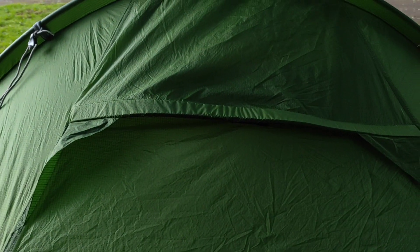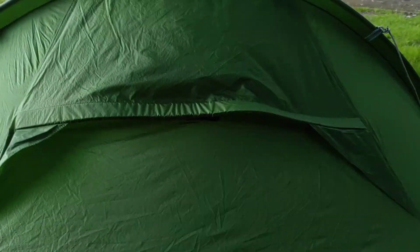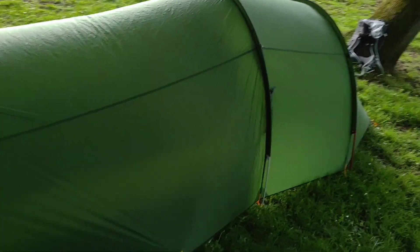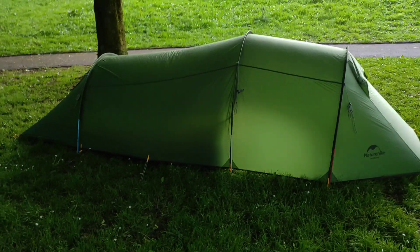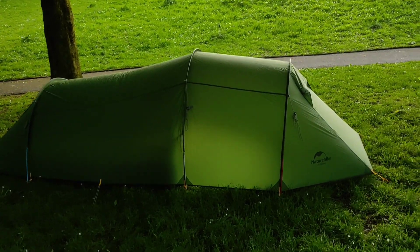If it was closed down and it was blowing a gale, could rain get up in there? Yeah, possibly. I thought these things were actually going to feel flimsy. It does feel lightweight, but it doesn't feel flimsy — it feels good.